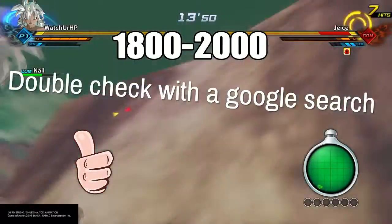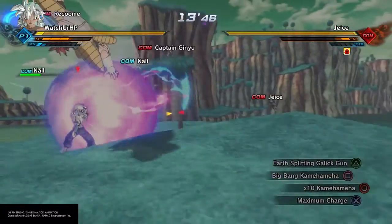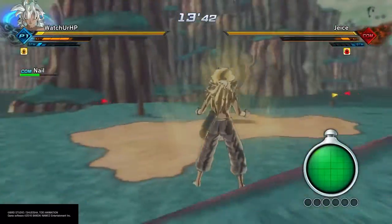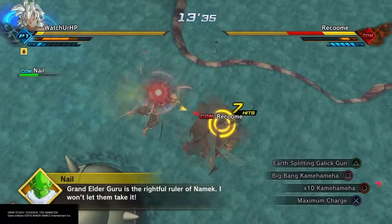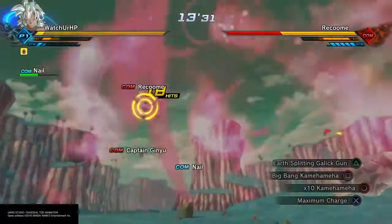They say the average person should be taking in 1800 to 2000 calories a day — at least here in Canada, or generally what they say. With this calculation you kind of get the idea of where they got that number from.